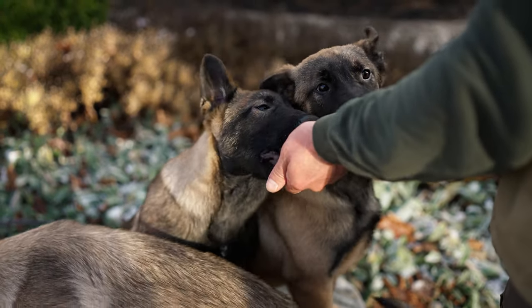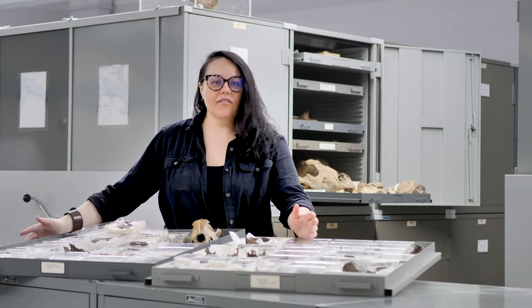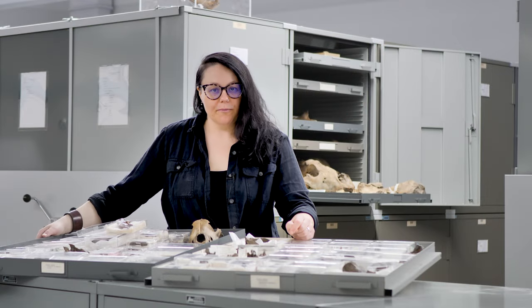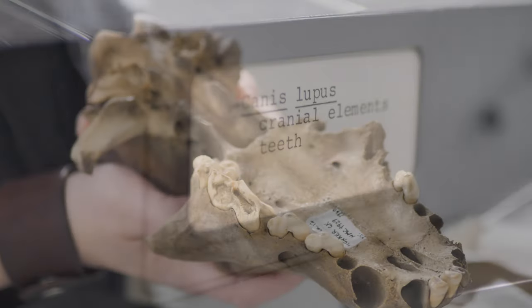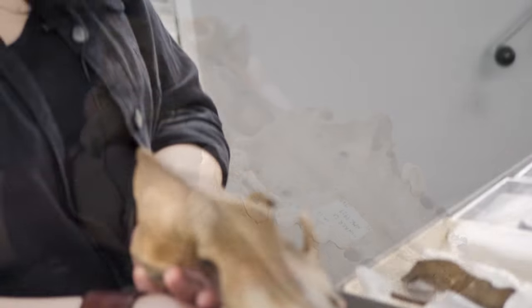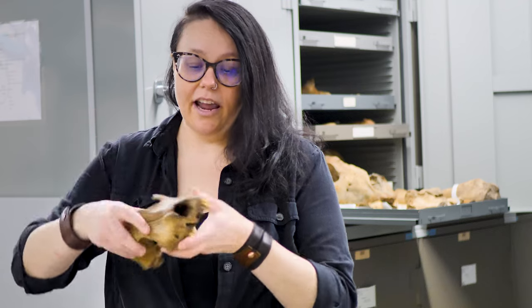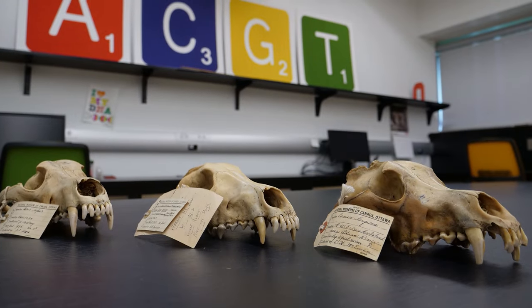And in return, wolves gained a reliable source of delicious food. Now, it's often easy to tell dogs and wolves apart, but when looking at ancient skulls, it can be quite difficult. The earliest dogs looked very much like wolves with some very subtle differences. These include a slightly more sloped forehead and more crowding of the teeth. But because it's so difficult, scientists must sometimes turn to ancient DNA.